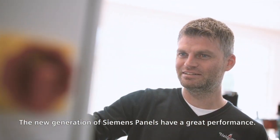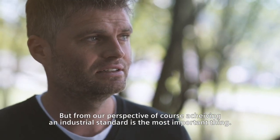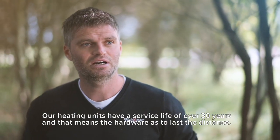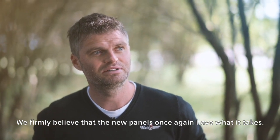The new generation of Siemens panels have great performance. But from our perspective, achieving an industrial standard is the most important thing. Our heating units have a service life of over 30 years, and that means the hardware has to last the distance. And we firmly believe that the new panels once again have what it takes.